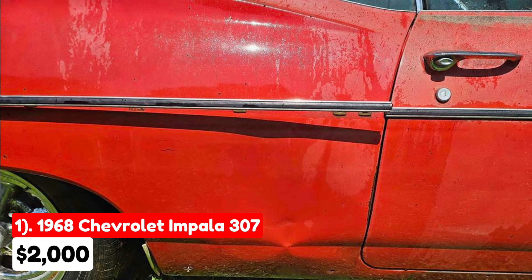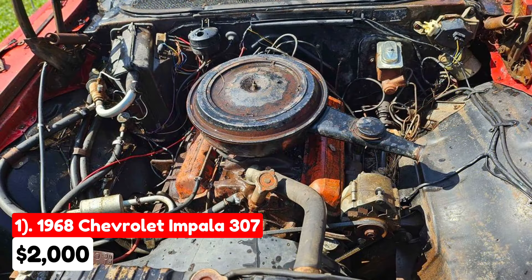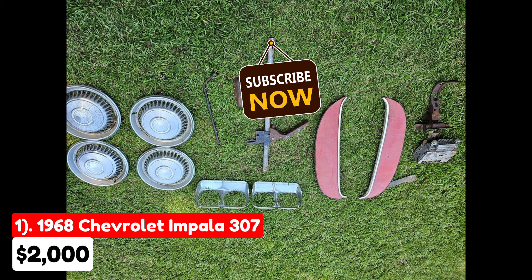This car is not for those looking for a quick ride. It requires significant restoration, including a new floor, back glass, and some body work. While it retains its original engine and transmission, the engine was last run six months ago, so there's uncertainty about its current operational state. The seller includes a bill of sale, but potential buyers should be prepared for a project rather than a drive-ready vehicle.